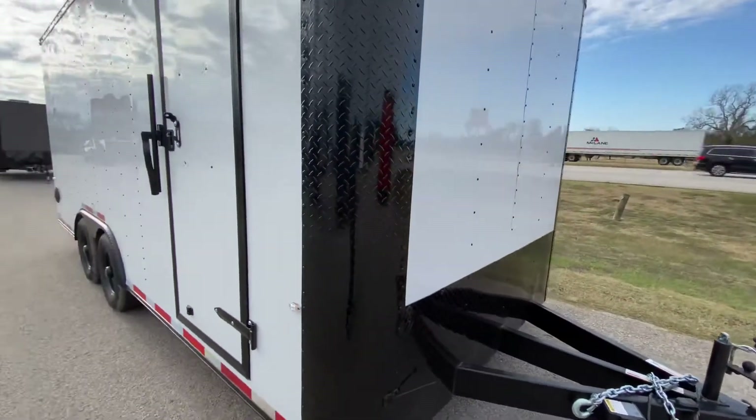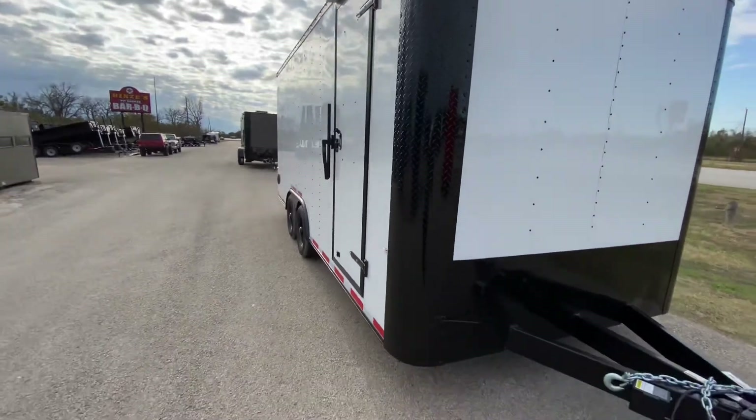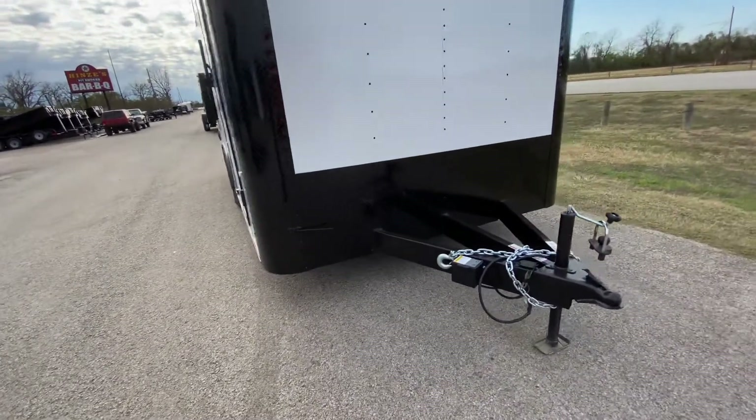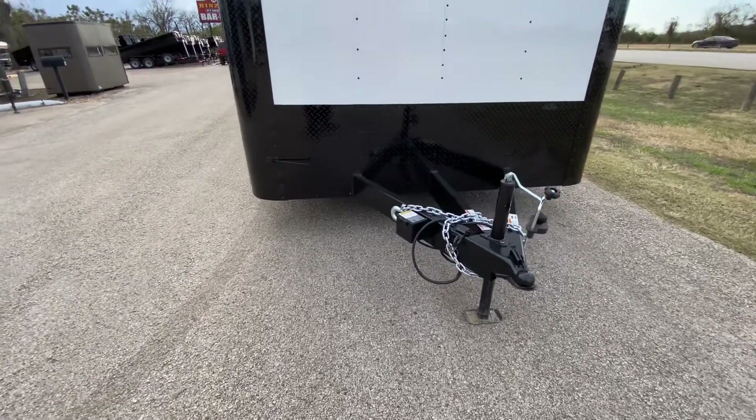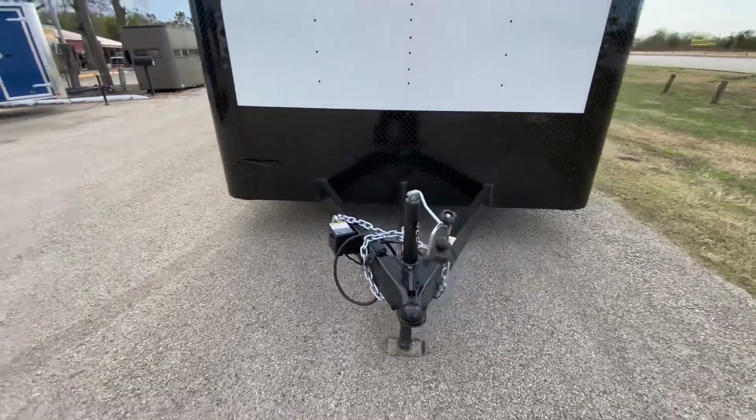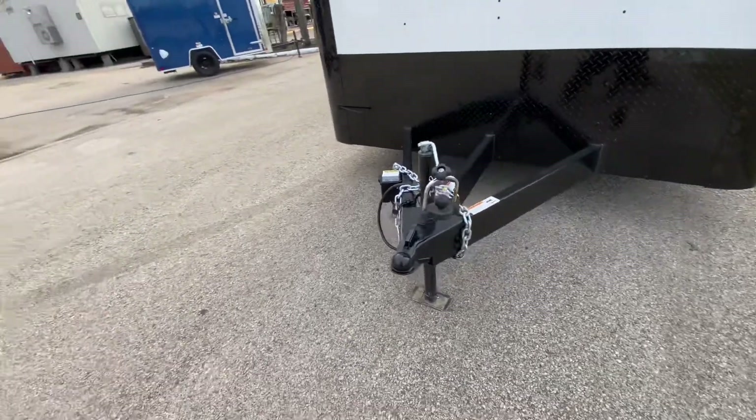Coming to the front of the trailer, it's going to have your blackout trim — all your aluminum tread plate is in black on the corners and down along the bottom. It's going to have your triple tube tongue. It's also going to have your breakaway brake system with battery. It's got your seven-way pin adapter, wind jack, and a two and five-sixteenths coupler.